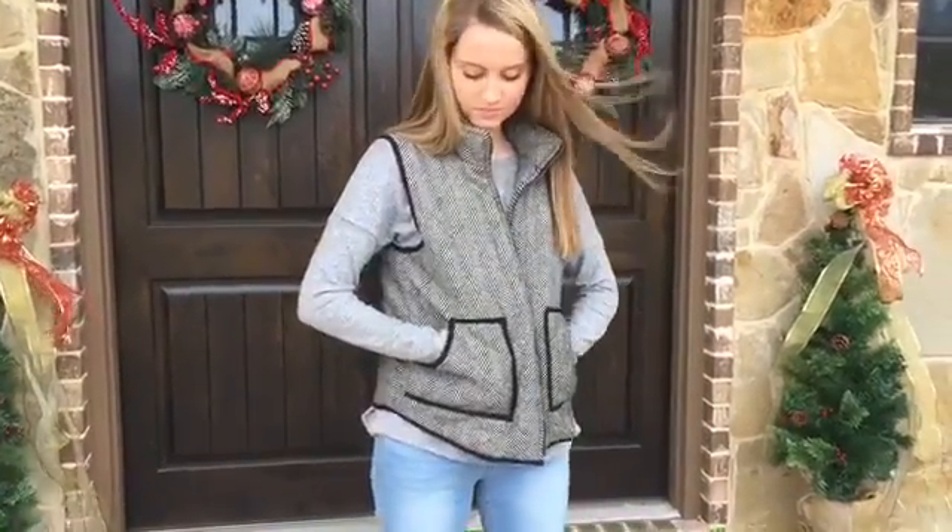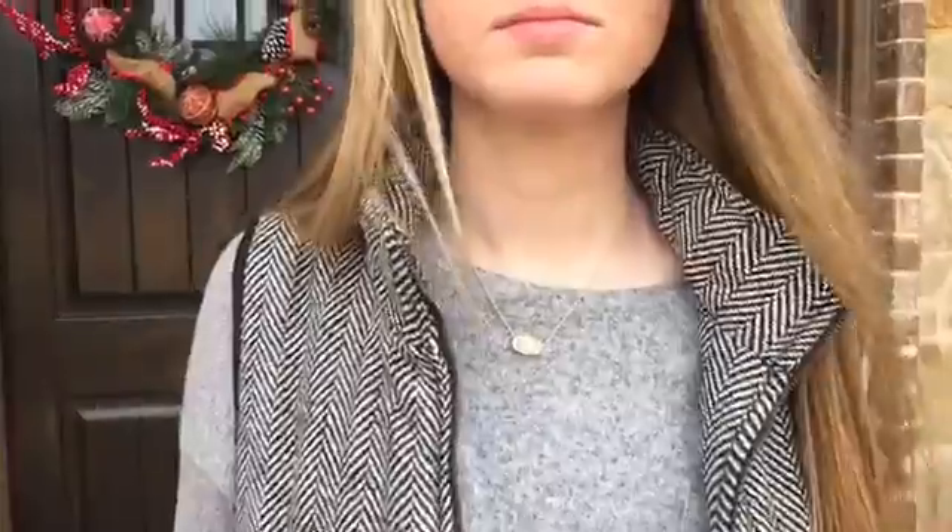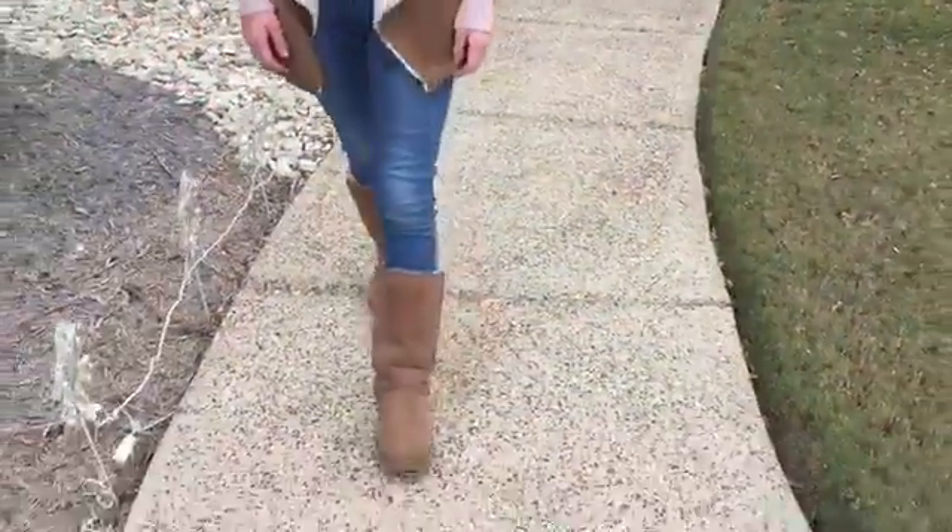Just a basic gray shirt, paired with this black and white vest and a Kendra Scott necklace.